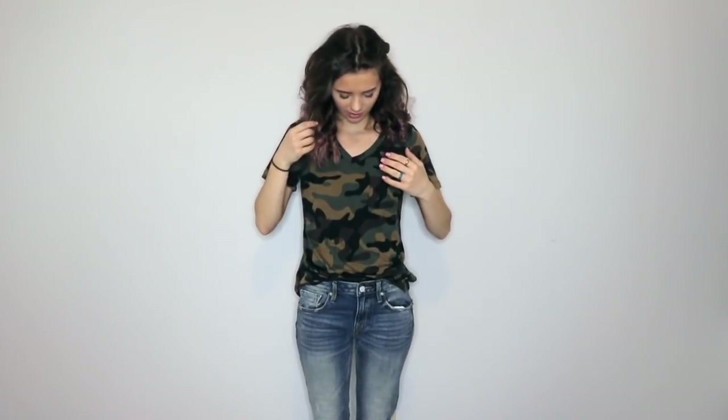This is the Camouflage Fever top for $23.49. I do not think I'll be keeping this shirt strictly because it's camouflage — I probably won't wear it. I don't think the price is bad and I actually really like the material, it's soft. But because of the pattern, I probably will not wear this, and I'm just going to send it back.